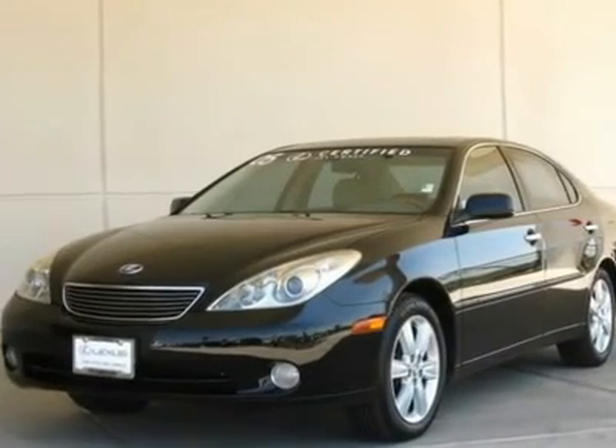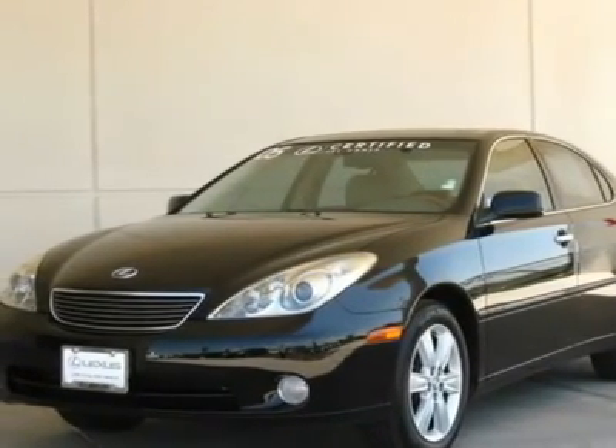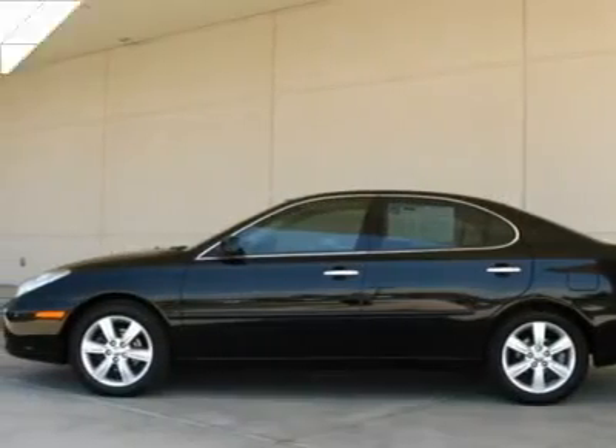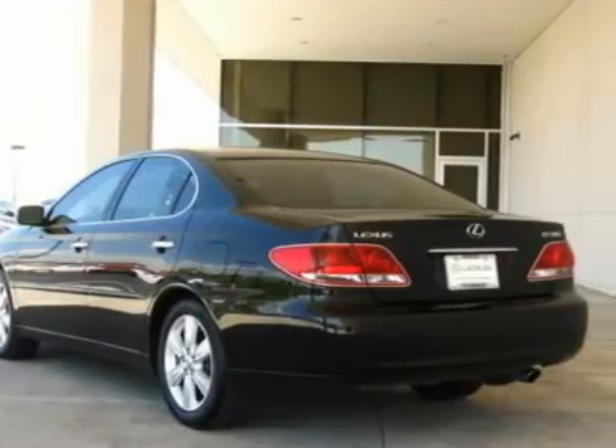This is one of our very special cars. The ES330 has long been Lexus's best-selling sedan because it represents all the best of our brand at a very affordable price.